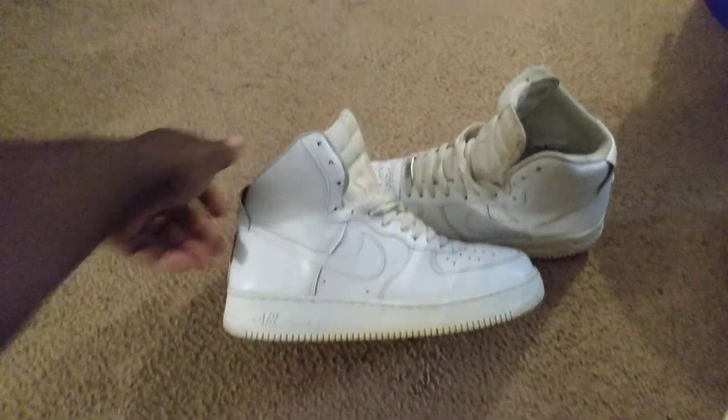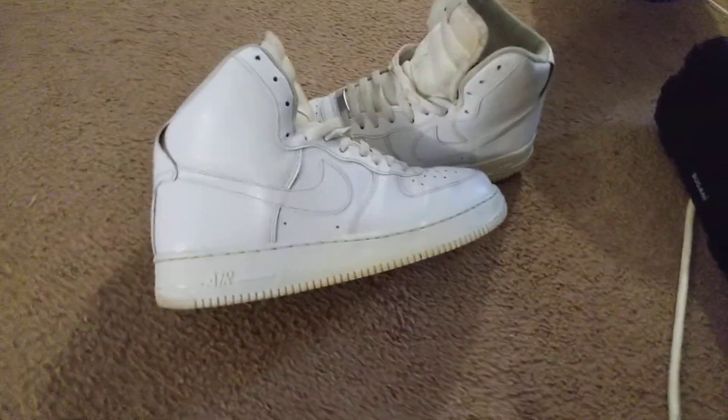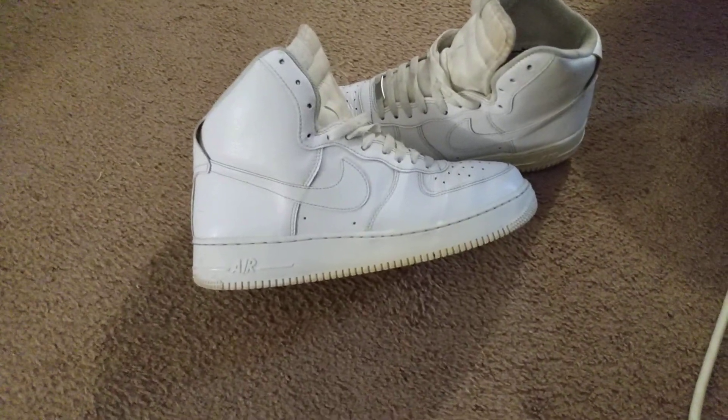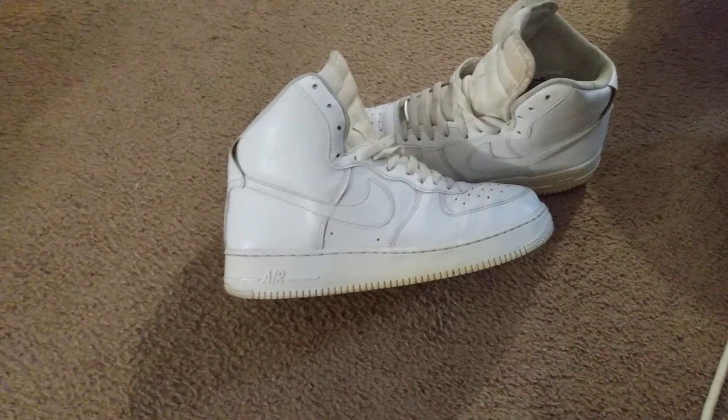I picked up several pairs of these — this isn't the only one I have. I got more, I got some low tops too. Just wanted to share this with you guys. I sold these for 50 bucks on eBay.